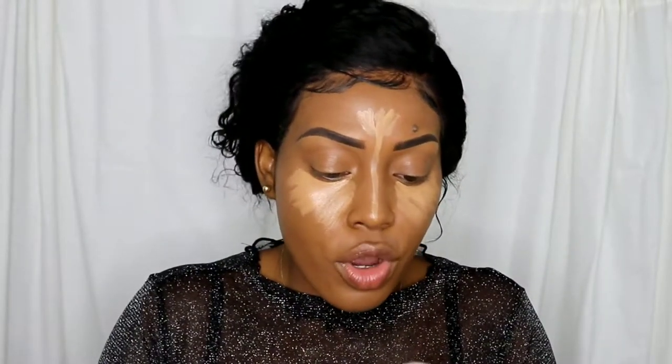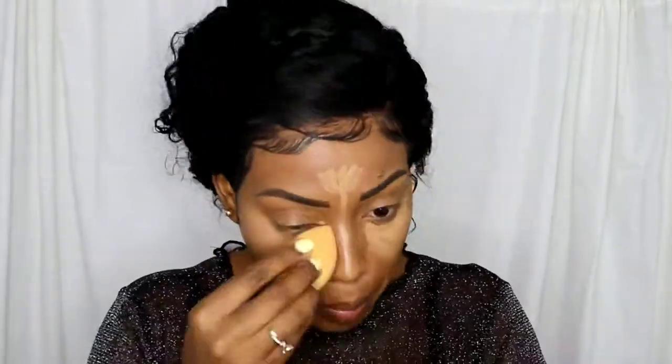I'm going to use a Real Techniques brush in number 200 and the Morphe Continuous Setting Mist. For contour I'm going to use the Fenty Beauty Match Stix in the color Espresso — I'm not sure if it's too dark. We're going to work with this! Let me know what you think — is it dark or not?